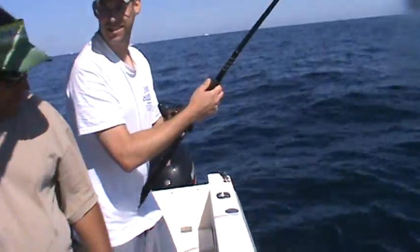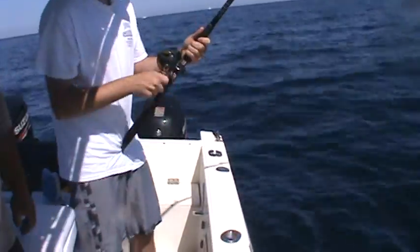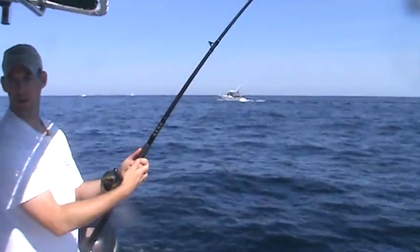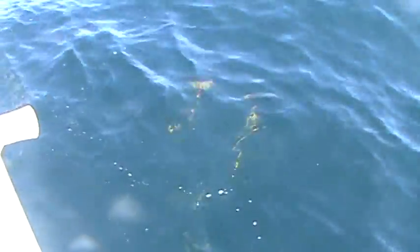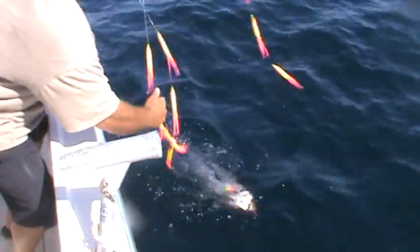Whoa, definitely a nicer fish. Nice run. It's a sportier rod. There he comes again. I think he got him now. Shorten him up all the way. Good. Now it's just lift. Good job. Nice bluefin — about the same size as mine, about 35.